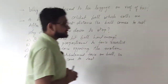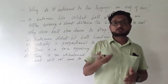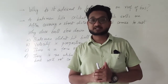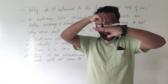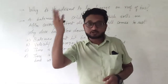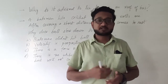The first question is: why is it advised to tie the luggage on the roof of the bus? When the bus is moving, the luggage on top is also moving. So if the bus stops, the luggage wants to keep moving by the first law of motion — that an object in motion will remain in motion. Therefore, if the bus stops, the luggage will move forward and fall on the front side. So it is better to tie up the luggage than to lose it.